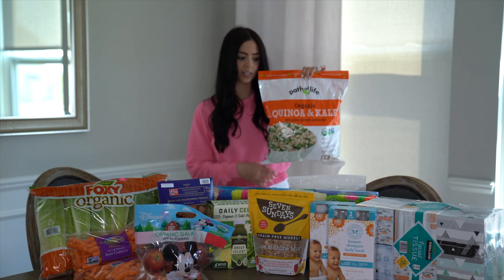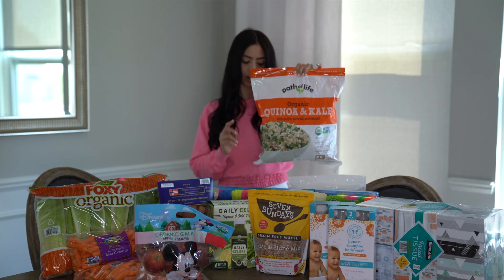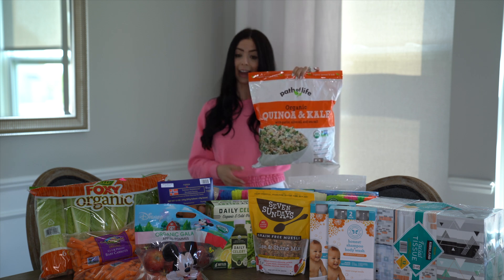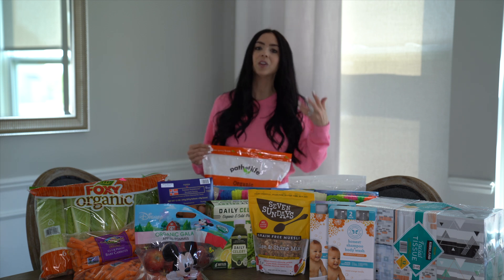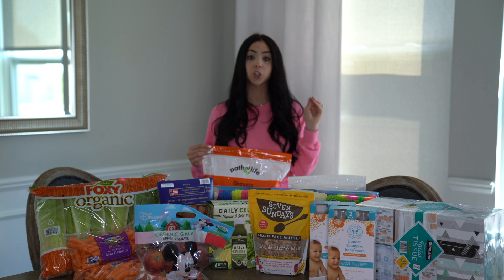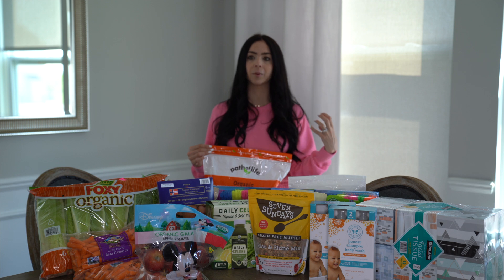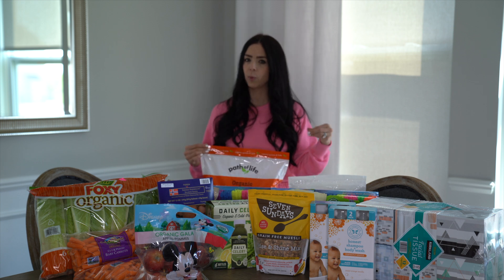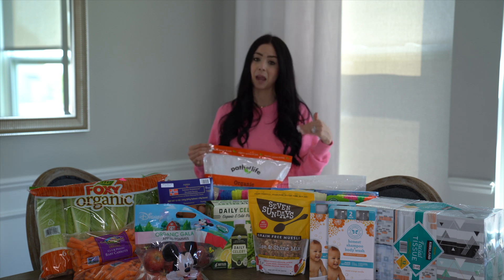The next thing I picked up was this organic quinoa and kale. The other ingredients are organic white quinoa, organic kale, organic red quinoa, organic garlic, organic extra virgin olive oil, sea salt, and black pepper. I have purchased this before but it's been a really long time. I picked it up because it is summertime and during the warmer months I don't like to spend a ton of time in the kitchen. Anytime I can find healthy shortcuts in the spring and summer I do that. I can just open one of these up, sauté it on the pan, and not do a ton of extra cooking.